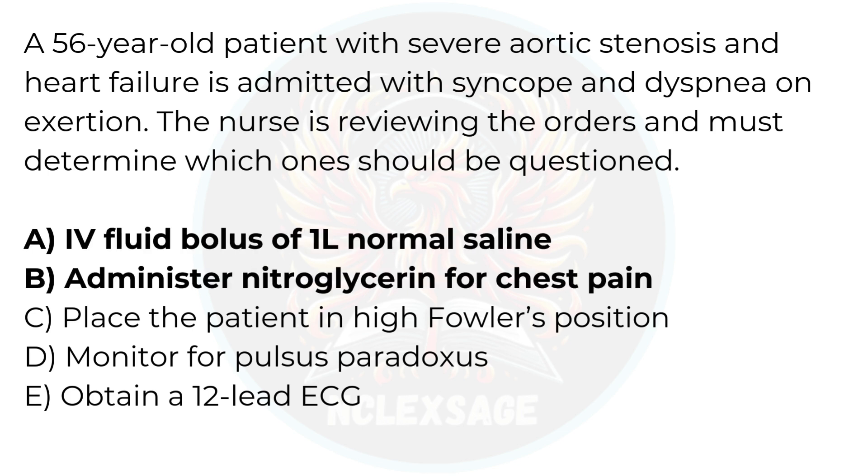Time's up. The correct answers are A and B — IV fluids and nitroglycerin should be questioned. Let's break it down.